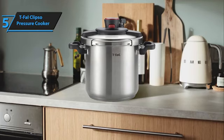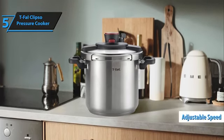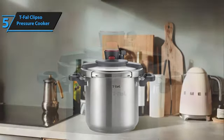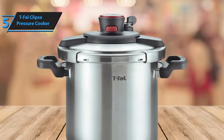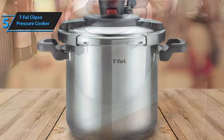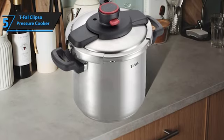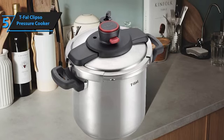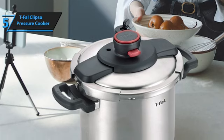No more fumbling with cumbersome traditional pressure cooker lids that demanded perfect alignment of the handles to operate. When the cooker is pressurized, the lid remains securely shut. Once cooking is complete and steam is dissipated, simply press the red button on the lid to open. This adjustable speed release valve permits safe and rapid release of steam and pressure, with the valve situated on the cover itself. While some may view these aspects as drawbacks, others appreciate the Clipso's user-friendly simplicity.